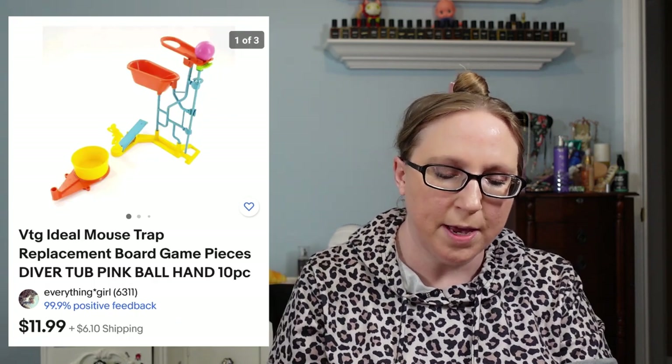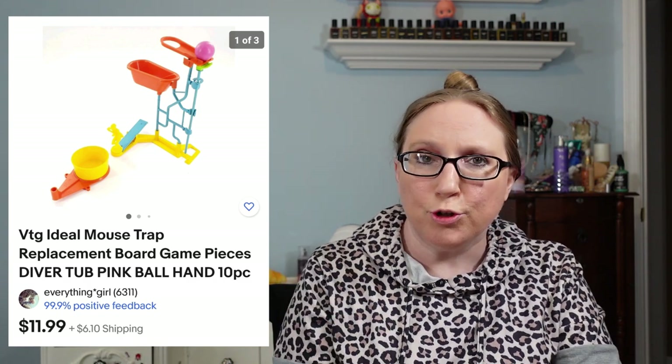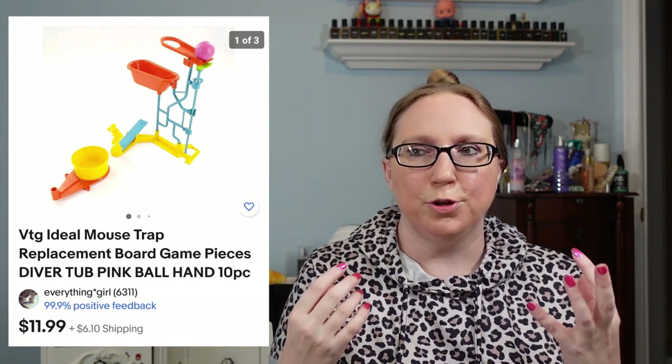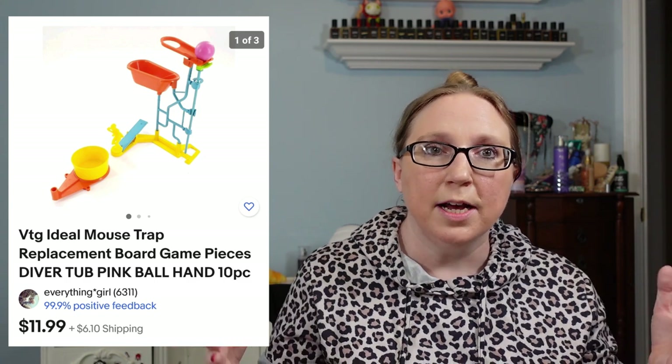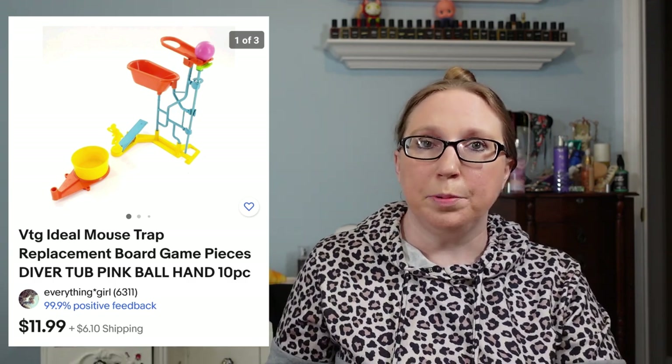Next were some Mouse Trap replacement pieces for the Mouse Trap game, which sold for $11.99 — these came from an auction where Eric won a box of random games. People definitely will buy replacement pieces for things, whether it's games, appliances, vacuum cleaners — you name it. If something breaks or someone loses a piece, they'll look on eBay for that replacement, so there's definitely money to be made in replacement pieces and parts.